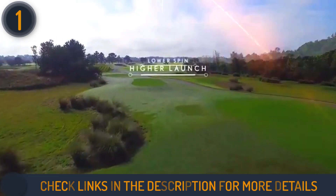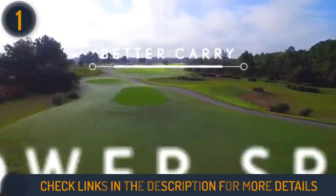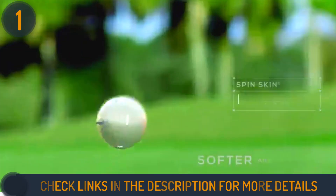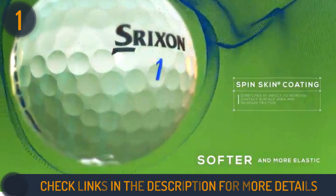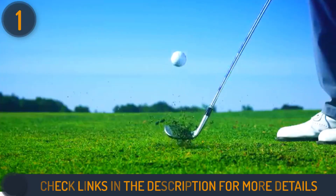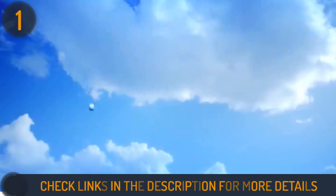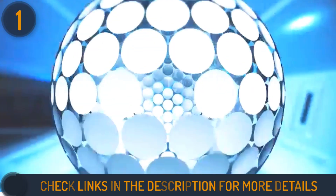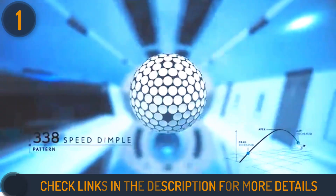During testing, we were pleased with the ball's remarkable flight and distance, especially with irons, where it felt lively and responsive off the face. The softer feel and quieter sound enhanced the overall experience. Additionally, the spin skin technology with slide ring material brought unparalleled greenside spin performance, allowing for precise control and increased stopping power on approach shots.